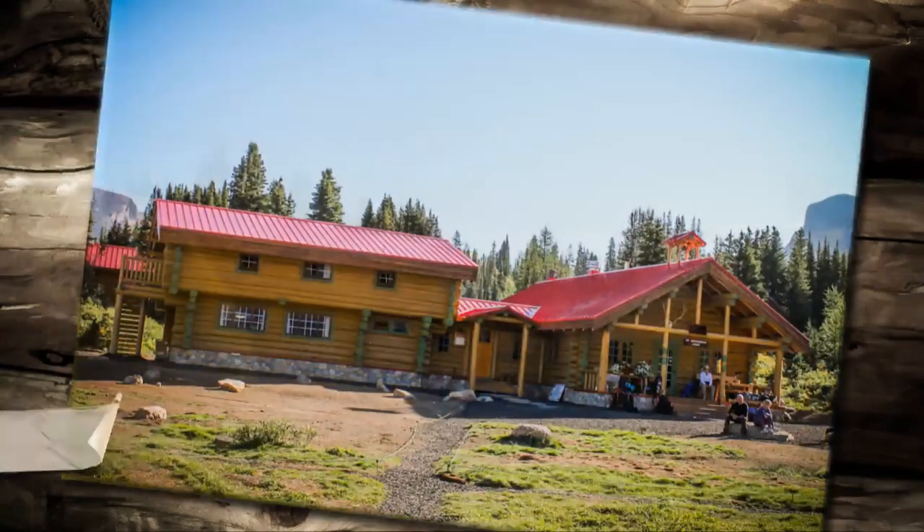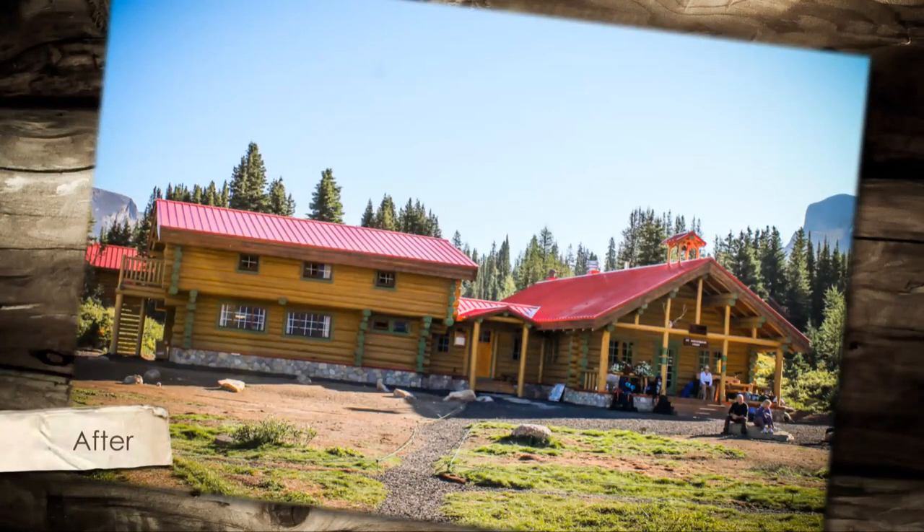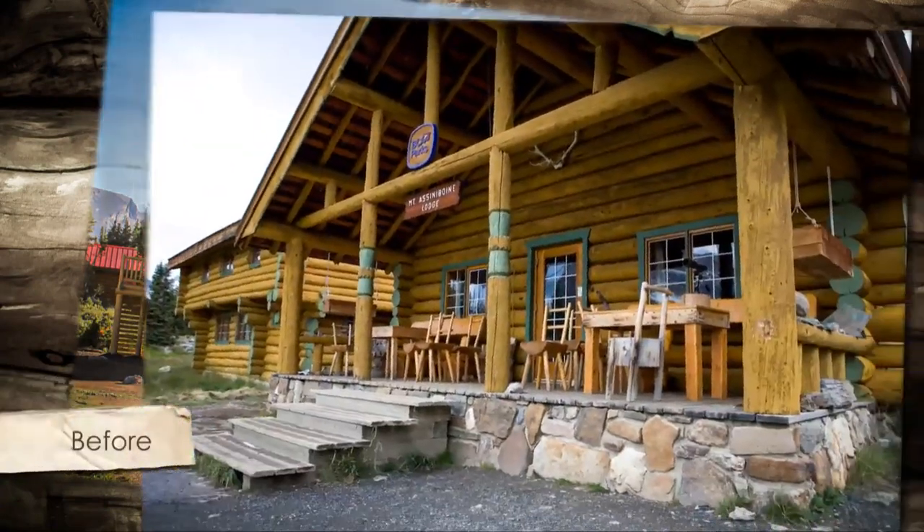While the construction team created new elements to the building, Mount Assiniboine Lodge retains the same 80-year-old character in this unique location.